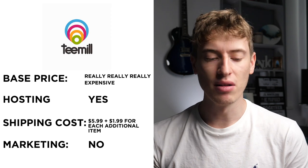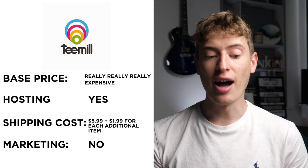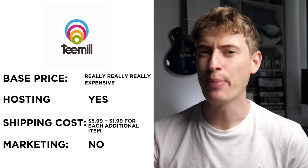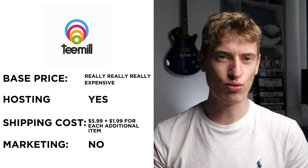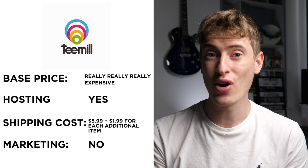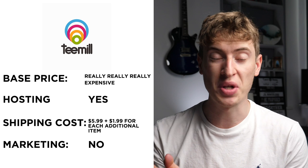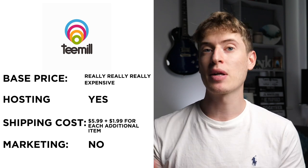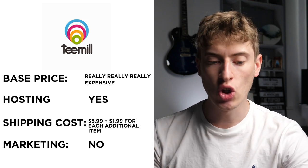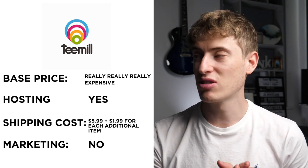The next is T-mill. The base price I've written here: really, really expensive. The only thing I could find was that it was £18, and I'm sure that is wrong — I'm just waiting for someone to leave a comment telling me the actual base price. Hosting: it seems like they will host your T-shirt. Shipping is $5.99 with an additional $1.99 per item, and free marketing: nope, there is just no free marketing.